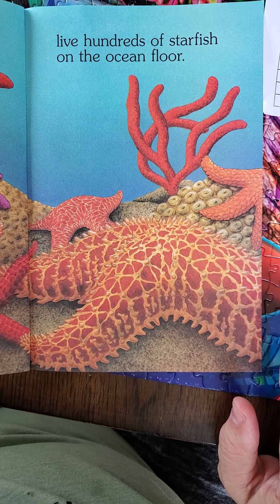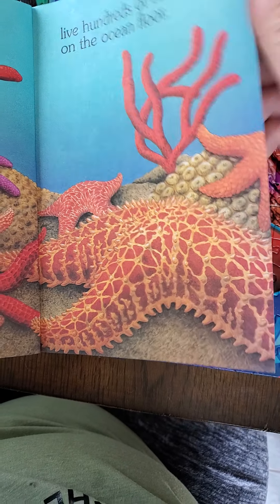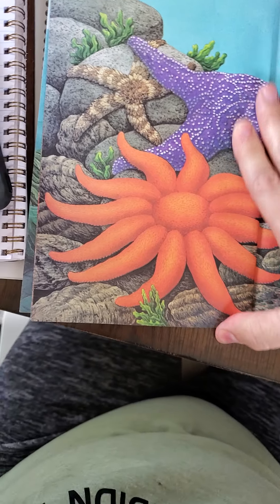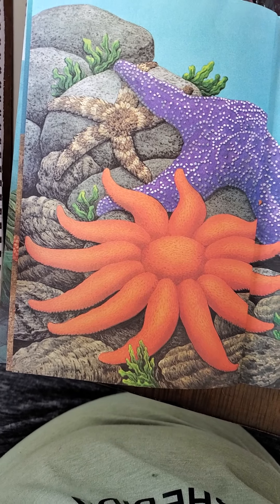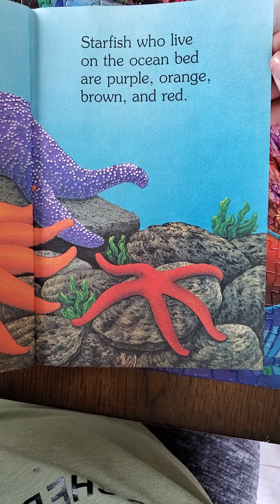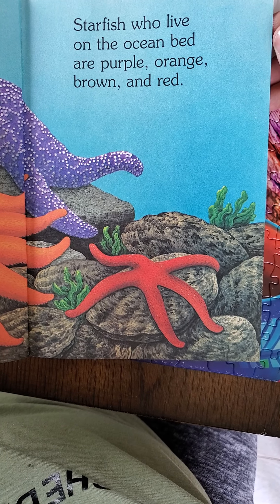Live hundreds of starfish on the ocean floor. The ocean floor means all the way under the water, at the bottom of the ocean where the sand is — it's pretty deep, so you can't really get down there, but this is what's down there, guys. Starfish who live on the ocean bed are purple, orange, brown, and red.